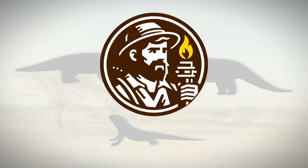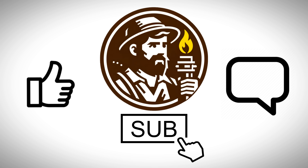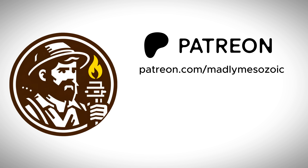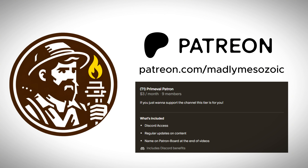Before we get into it, do me a quick solid and leave a like on the video, subscribe if you haven't already, and go ahead and leave a comment once you've finished. Also, check out the Patreon if you want to help me make more videos more frequently or just support the channel in a general sense. The lowest tier is only $3 a month and it gives you access to a special Discord role in a patron chat, some patron-only updates and polls, and you also get to see your name on the patron board at the end of the video.